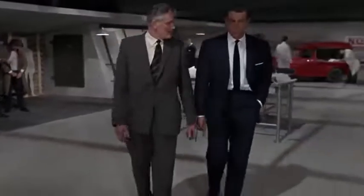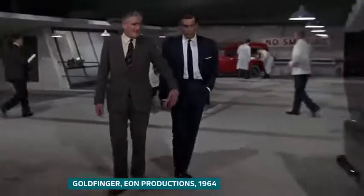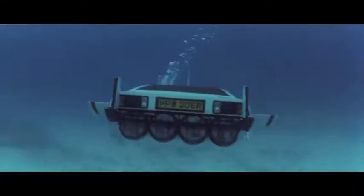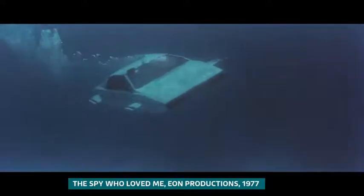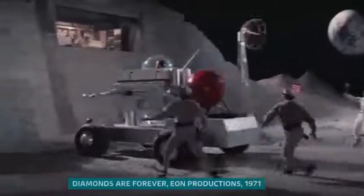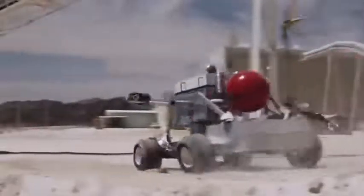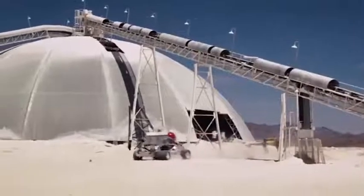James Bond's gadget-laden Aston Martin DB5 almost became as much of a star as 007 when it first appeared in Goldfinger. While the underwater Lotus Esprit from The Spy Who Loved Me added another layer of escapist drama to the spy series. But there's one iconic, but perhaps more clunky vehicle that starred in the long-running film franchise that has a little-known but significant link to Kent.